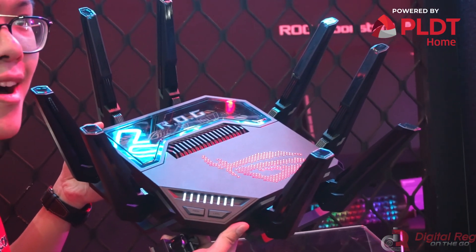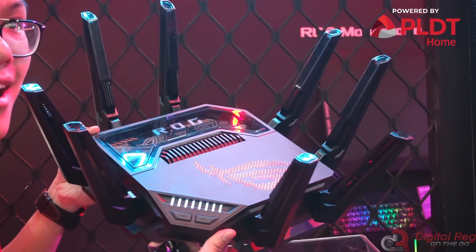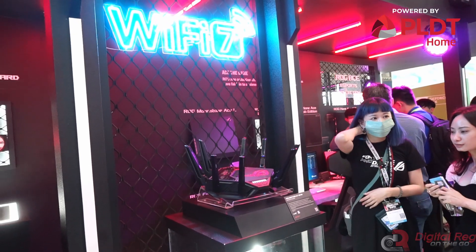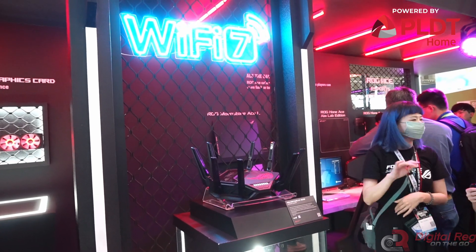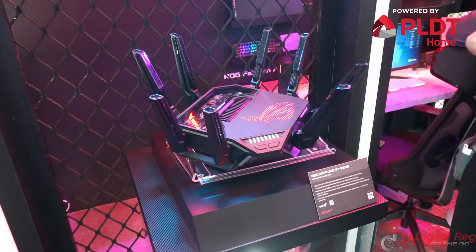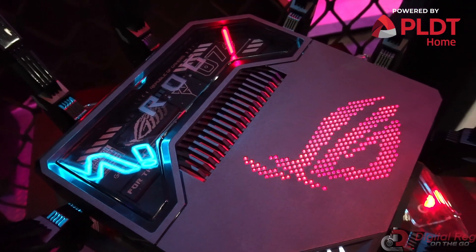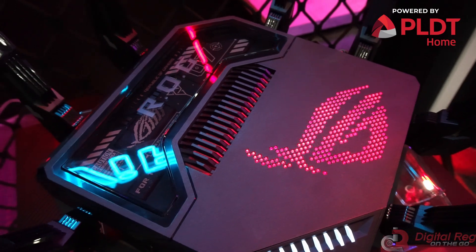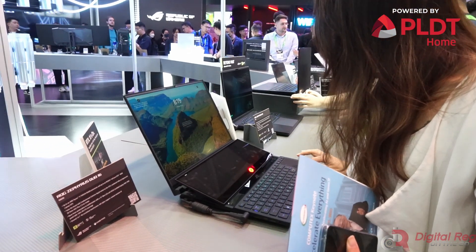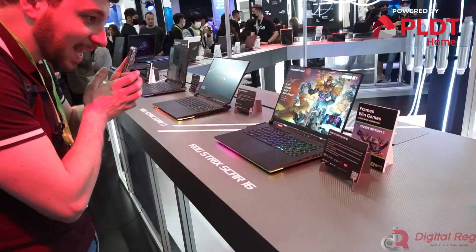Lastly, they are showcasing their Wi-Fi 7 router, the ROG Rapture GT-BE98. It is a quad-band Wi-Fi 7 gaming router that supports new 320MHz bandwidth and 4096QAM. It also has three 10G ports, AI Mesh support, Range Boost Plus, and Aura RGB. For more Computex 2023 related content, please visit digitalreg.net and make sure to subscribe to our channel.